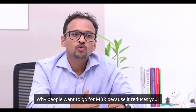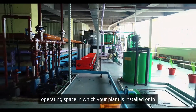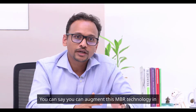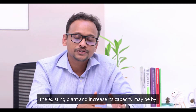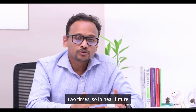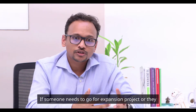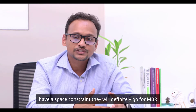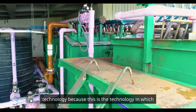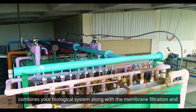People want to go for MBR because it reduces the operating space in which the plant is installed. You can augment MBR technology into an existing plant and increase its capacity maybe by two times. In the near future, if someone needs to go for an expansion project or has a space constraint, they will definitely go for MBR technology, because it combines the biological system along with membrane filtration.